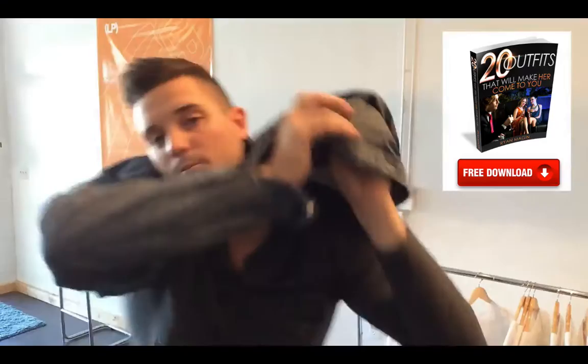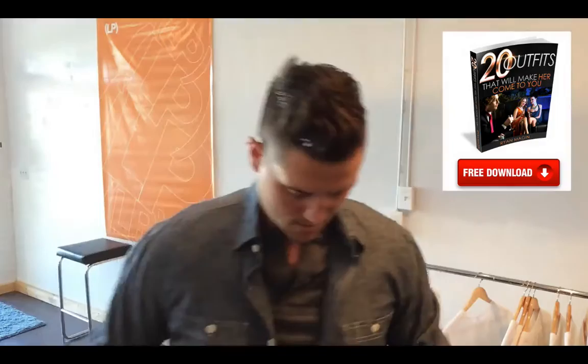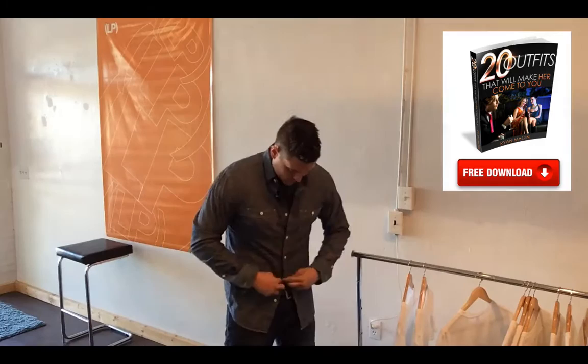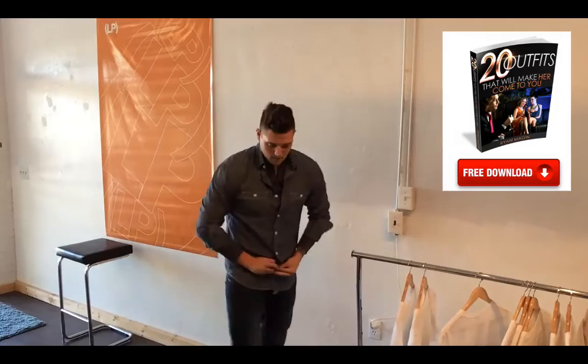Now I'm going to pop on the chambray on top — boom, chambray over the Henley underneath. I button a couple buttons but leave quite a bit unbuttoned, one or two down the center. Roll up the sleeves a little bit, and you can see the Henley showing out the bottom. There's another outfit — a little more dressed up, you've got dual layers, so it's a little warmer if you're in a colder environment.